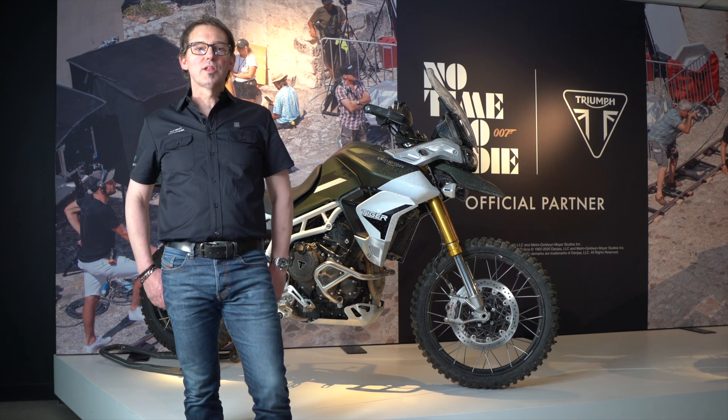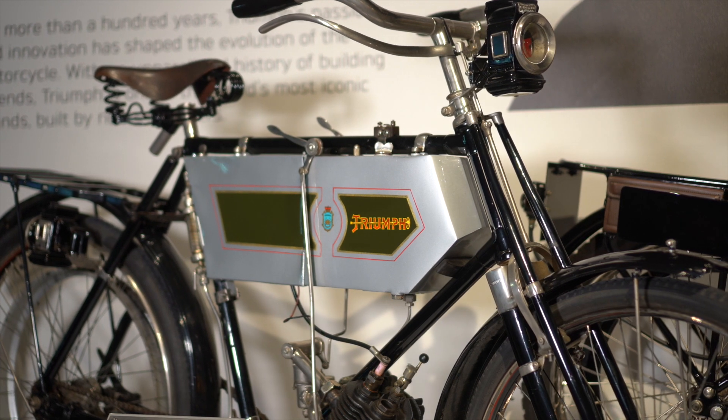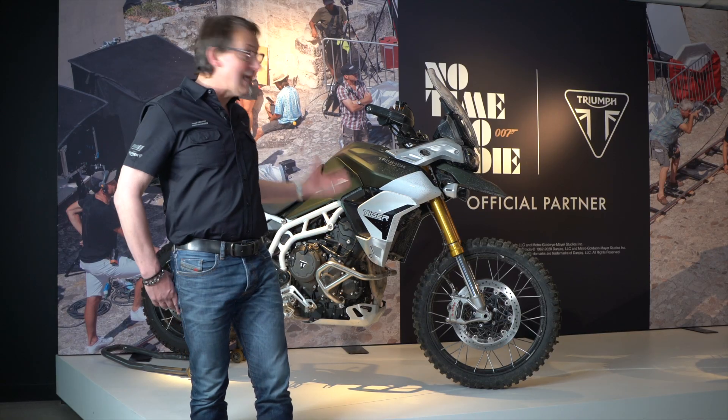Hi, I'm Stuart and welcome to the Triumph Factory Visitor Experience. What I want to tell you about is the very first and the very latest Triumphs.